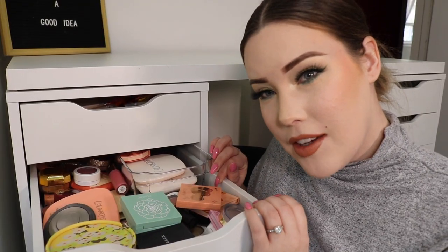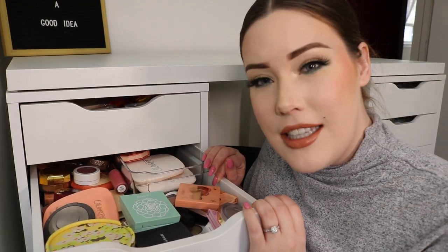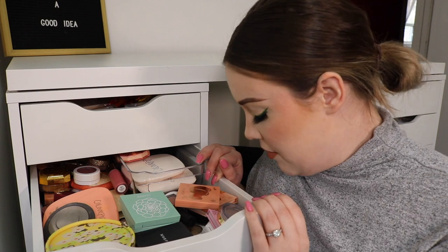Hello everyone, welcome back to my channel! Today's video is going to be a fun one because we are going to be decluttering and reorganizing my blush and highlight drawer. Here it is — trying to do this without looking. This is my drawer. It's a little crazy.